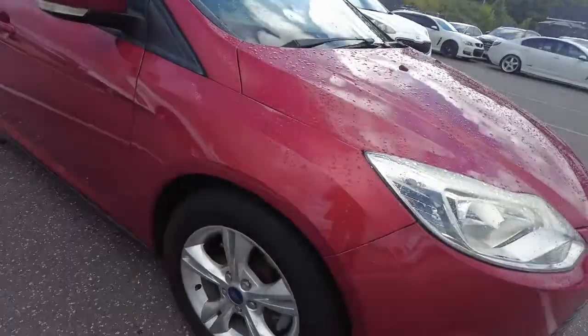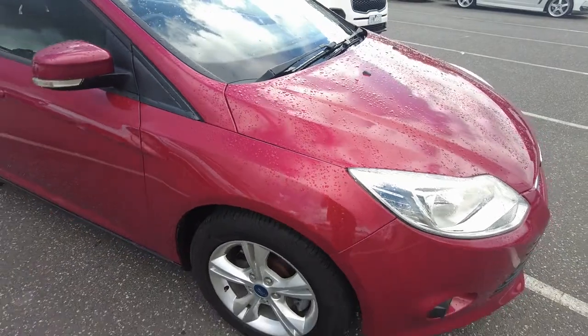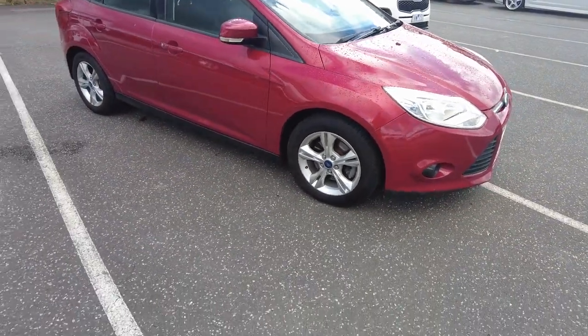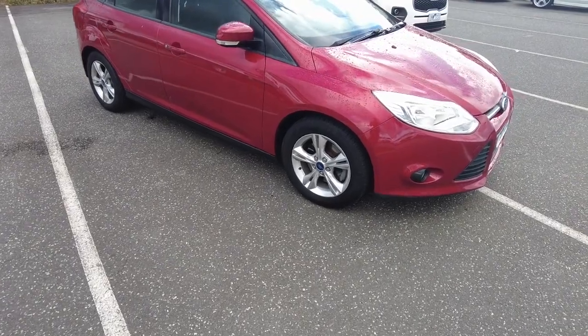Starting off with the car, all four tires are brand new. Service has just been done to the car, and it is in very good condition — like all of our cars.